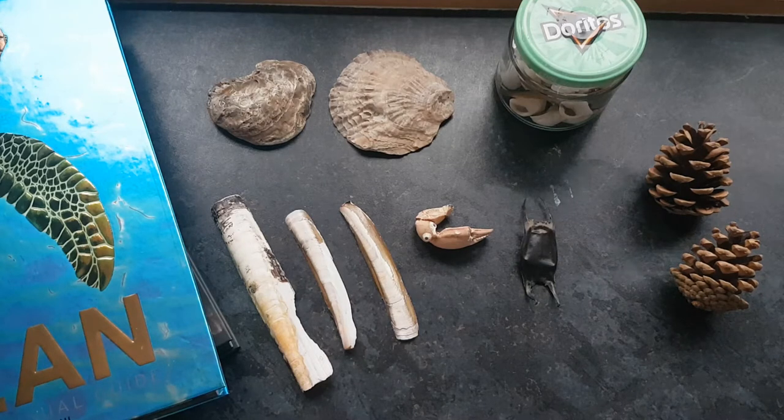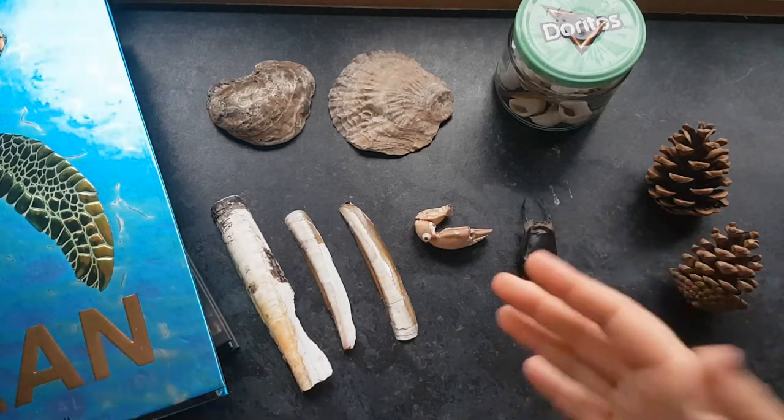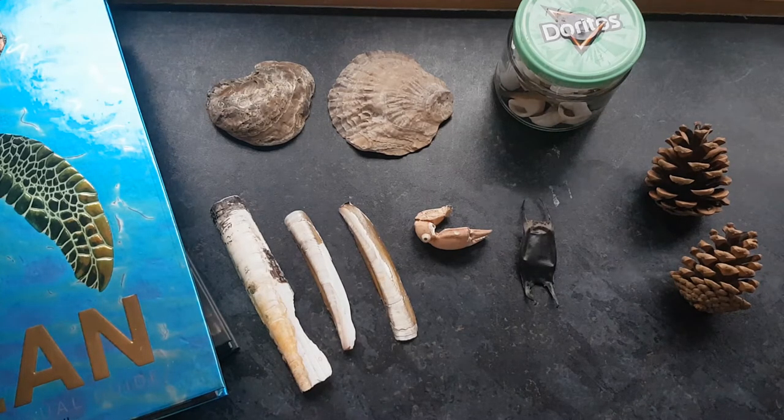The next video in this series is about natural things I've collected — from the beach like shells and crab claws, or pine cones, some feathers and things I've found when I've been out. There's also some stuff I've collected from working at the zoos, so I just wanted to go through that in this video.